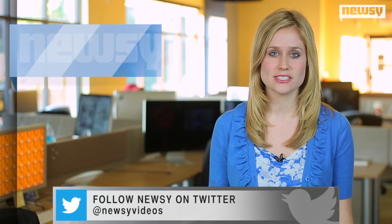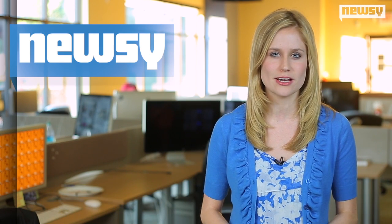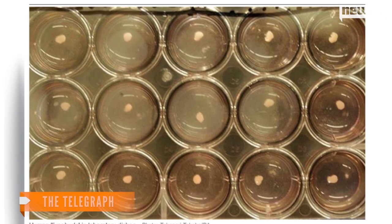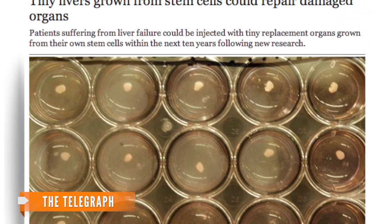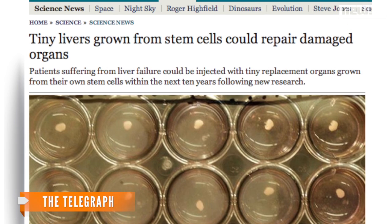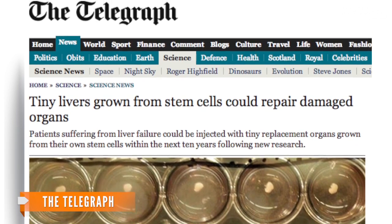These findings suggest organs could eventually be grown in labs, but the scientists on the project aren't patting themselves on the back just yet. They point out the buds did not turn into complete livers, and even hundreds or thousands of liver buds could replace only 30 percent of a human patient's liver. So these buds are more like a patch than a brand-new organ.